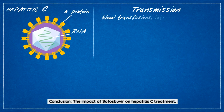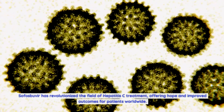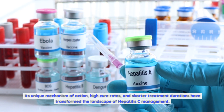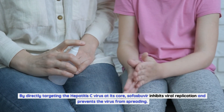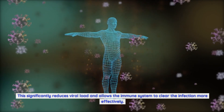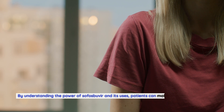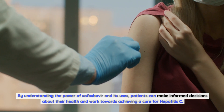Sofosbuvir has revolutionized the field of hepatitis C treatment, offering hope and improved outcomes for patients worldwide. Its unique mechanism of action, high cure rates, and shorter treatment durations have transformed hepatitis C management. By directly targeting the virus, sofosbuvir inhibits viral replication, reduces viral load, and allows the immune system to clear the infection more effectively. By understanding the power of sofosbuvir and its uses, patients can make informed decisions about their health and work towards achieving a cure for hepatitis C.